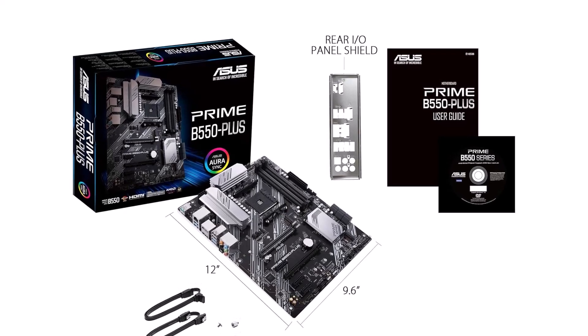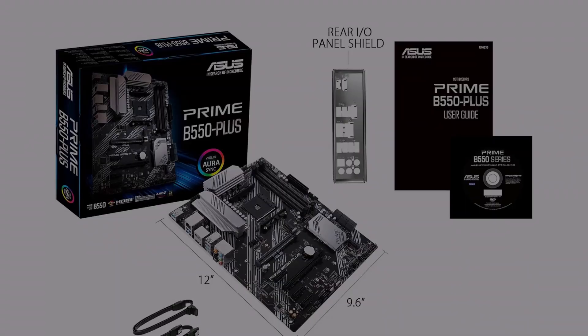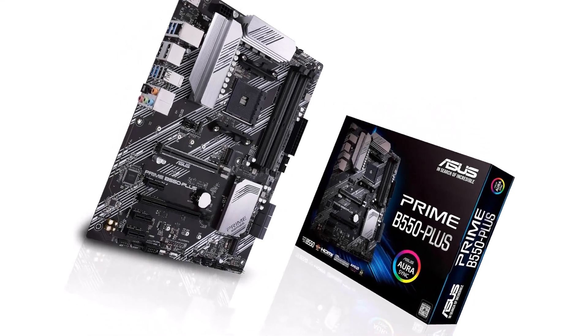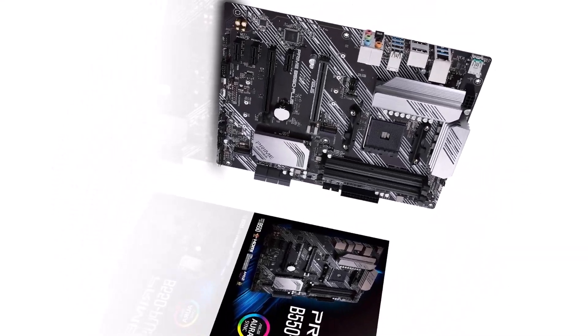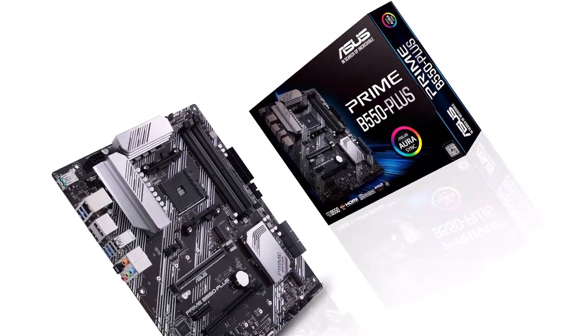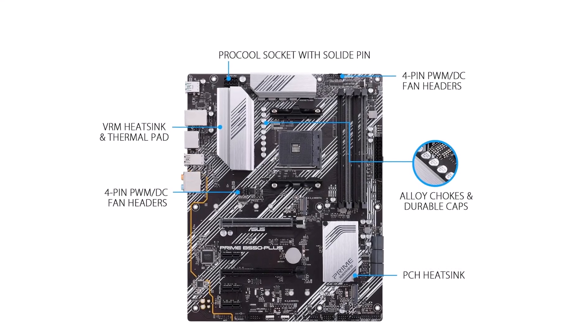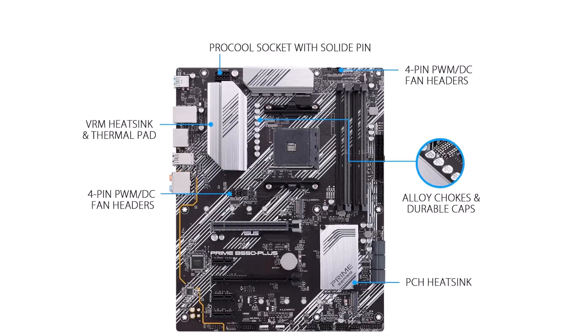Equipped with HDMI 2.1 and DisplayPort 1.2 4K at 60Hz outputs, the Asus Prime B550 Plus motherboard offers seamless connectivity for your gaming peripherals and high-resolution displays. Whether you're gaming, streaming, or creating content, this motherboard provides the performance and features you need to take your gaming experience to the next level.